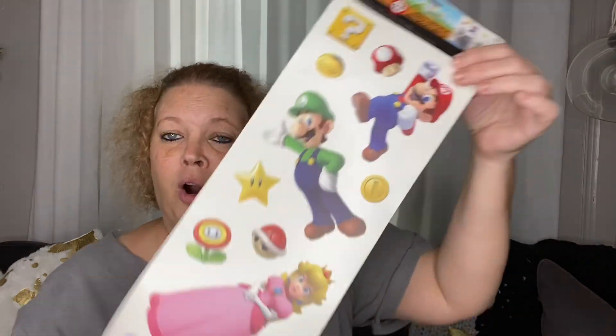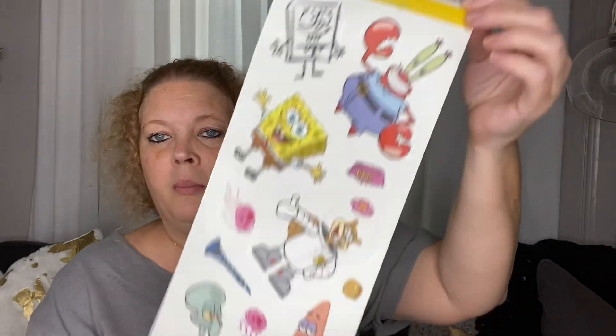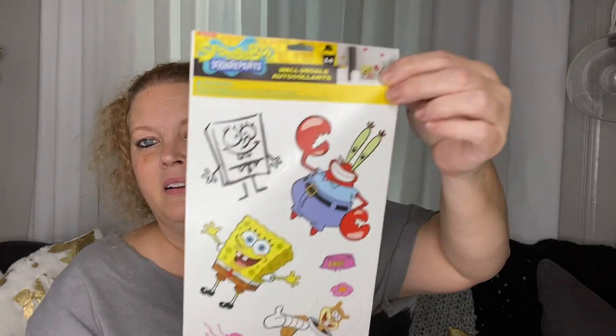Some wall decals — but I like to use these for my planner. I got two of the Super Mario ones and I got SpongeBob. I love these. These are great for doing layouts in the planner, and I always buy them.